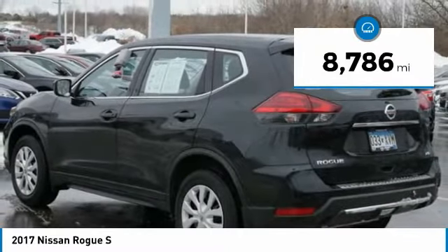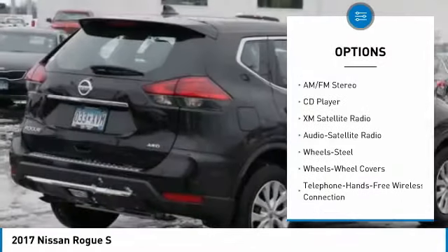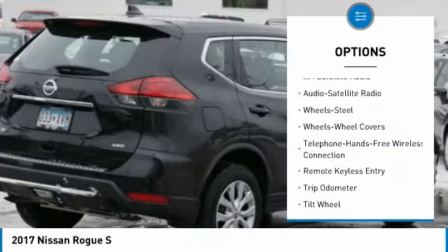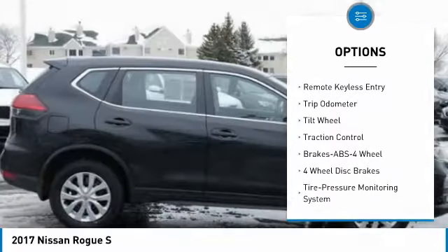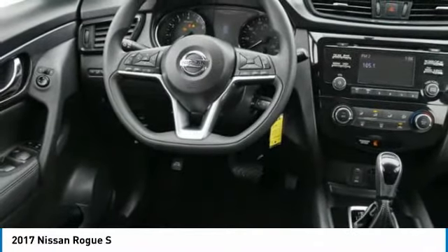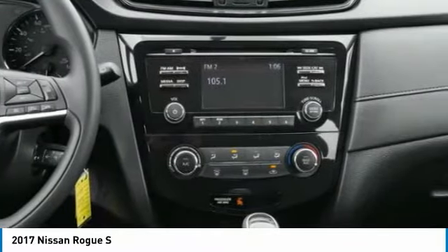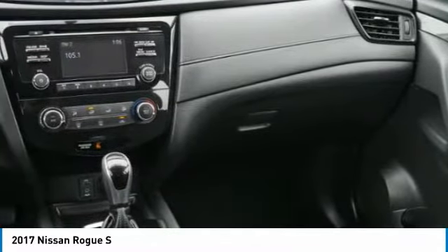Here are some of this vehicle's great options: traction control, anti-lock braking system, XM satellite radio, all-wheel drive, backup camera, air conditioning, Bluetooth wireless data link for hands-free phone, power steering, cruise control, rear defrost. Searching for a dependable vehicle that looks great too? You've found it, so stop in today.